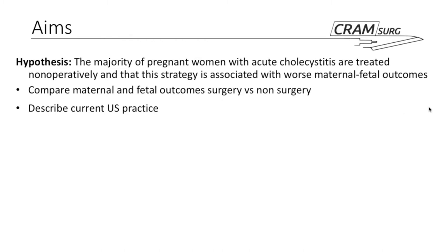The paper hypothesizes that the majority of women with acute cholecystitis in pregnancy are actually treated nonoperatively, and that this strategy is associated with worse maternal-fetal outcomes. They set out to compare maternal-fetal outcomes according to management strategy and to describe current US surgical practice patterns and outcomes nationwide for this population.